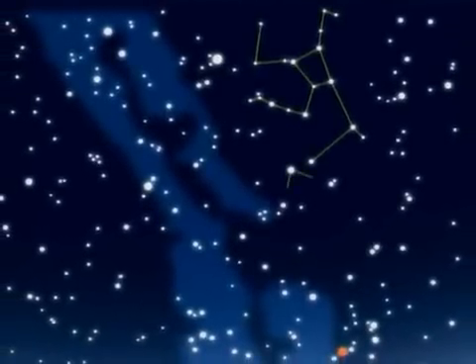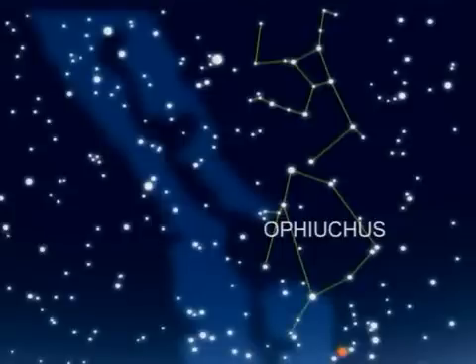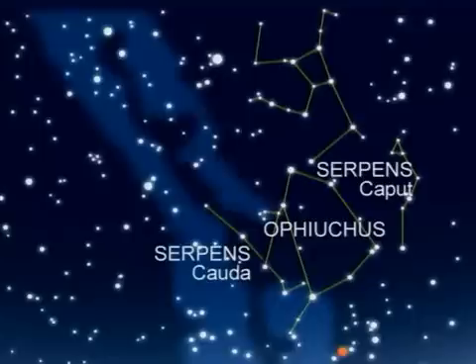South of Hercules is Ophiuchus, another dim constellation. Ophiuchus is entwined with a serpent — its head, Serpens Caput, and the tail, Serpens Cauda.